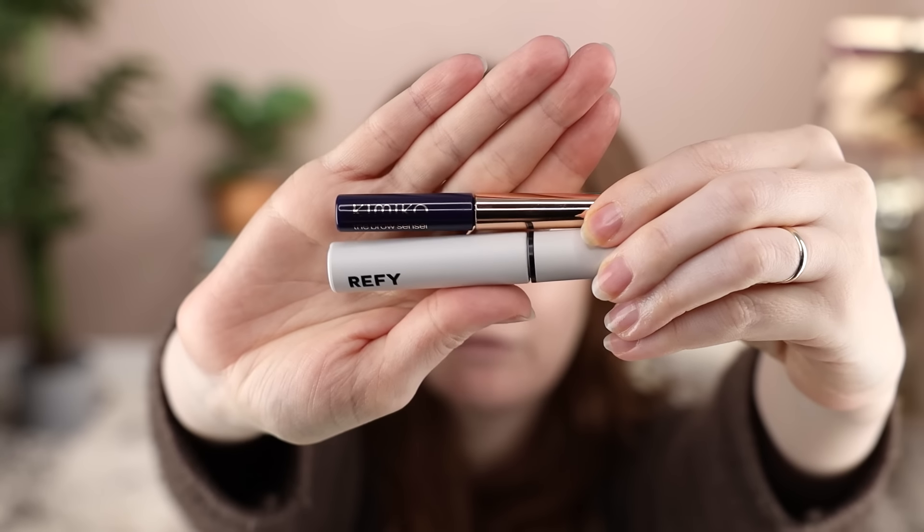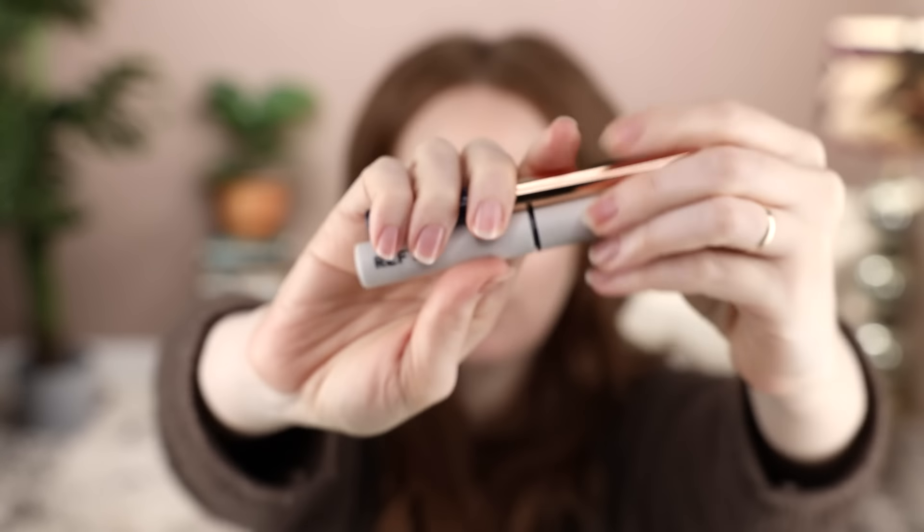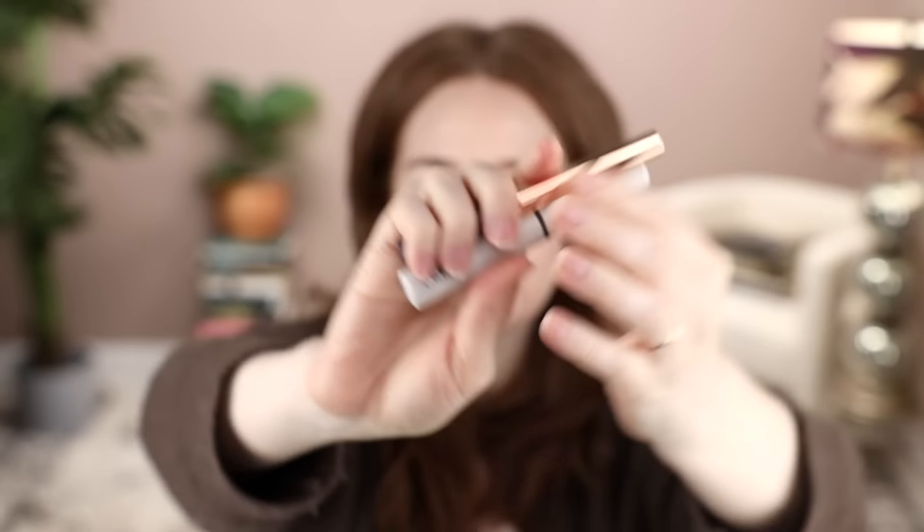While the Skin Glass soaks in, I'm doing my brows. I'm really into two brands right now — Kimiko and Refi. I've been preferring the Kimiko clear brow gel; it's such strong hold, but it's running low, so I've been using it and then going back with a little Refi to make sure every hair is coated with something that will keep it in place.